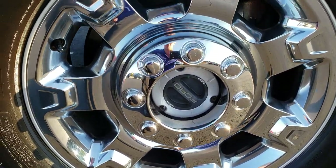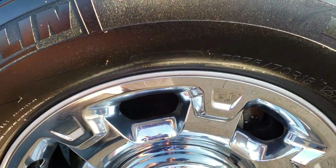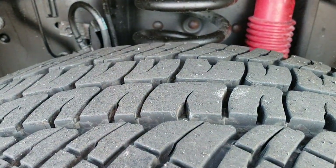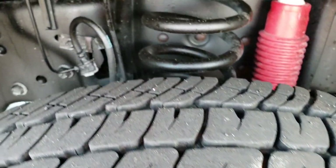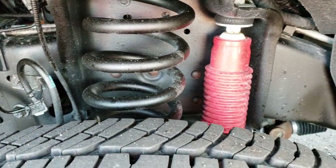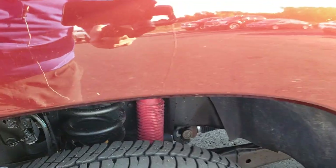Factory 18-inch alloy rims with chrome covers and it has the Michelin LT275 70R18 tires. These tires have roughly about 70-80% of the tread left. You can see the frame and underbody on this truck is very clean and it does have the Rancho shocks, part of that FX4 package.